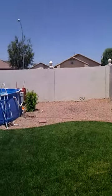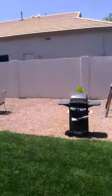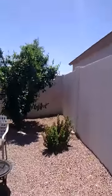Let's go see the back yard. The pool does not stay — they will be taking the pool with them.